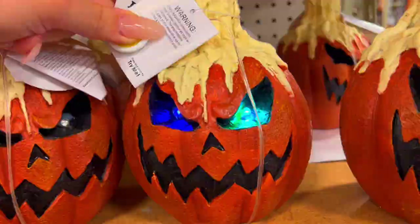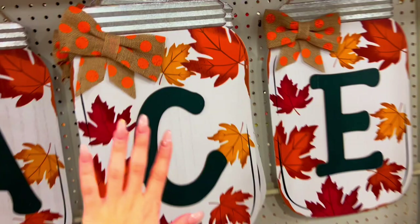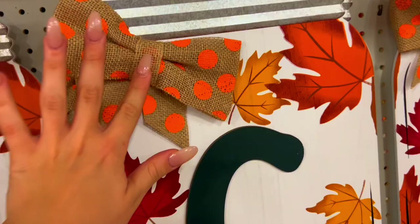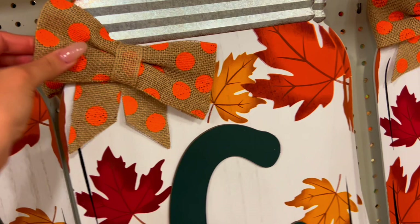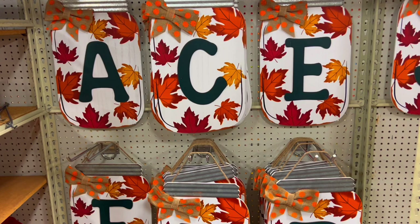They also have some really cute mason jars and they're really big. I love the polka dot bow. That's good if you're going for the cute look - like fall, Thanksgiving, cozy home decor. I like it.